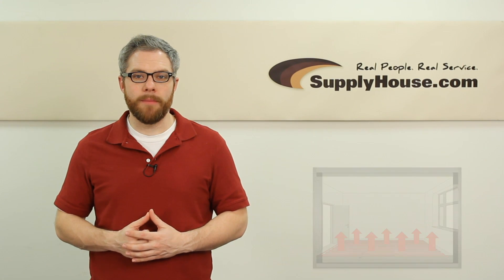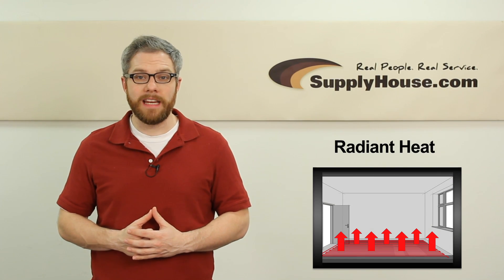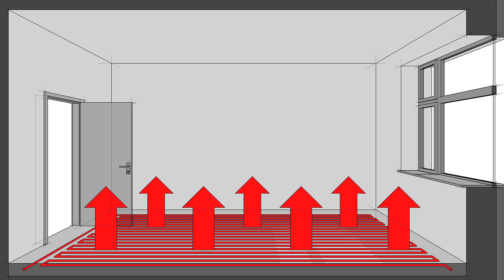Hey, it's Mark from SupplyHouse.com, and in this video we're going to talk about radiant heat. With radiant heating methods, comfort is the biggest benefit.